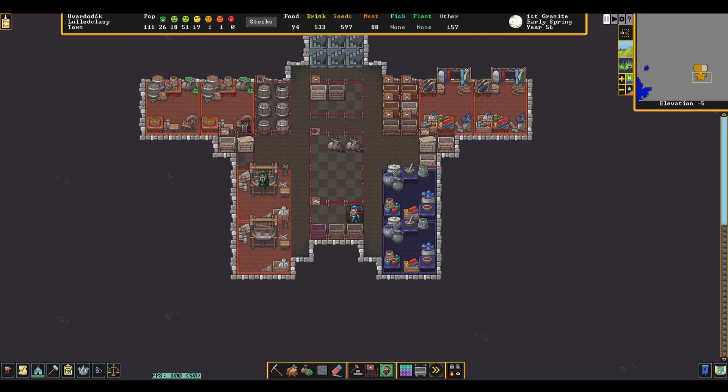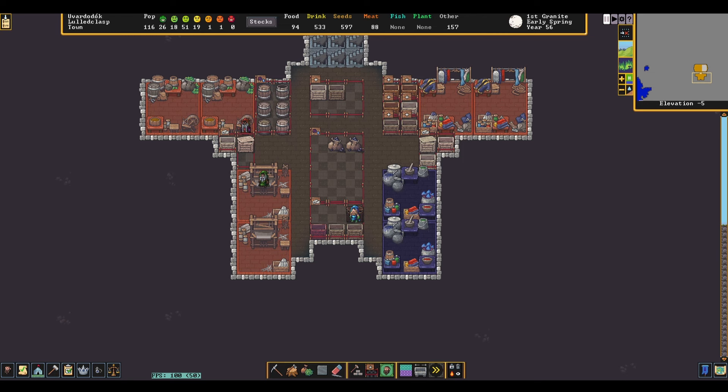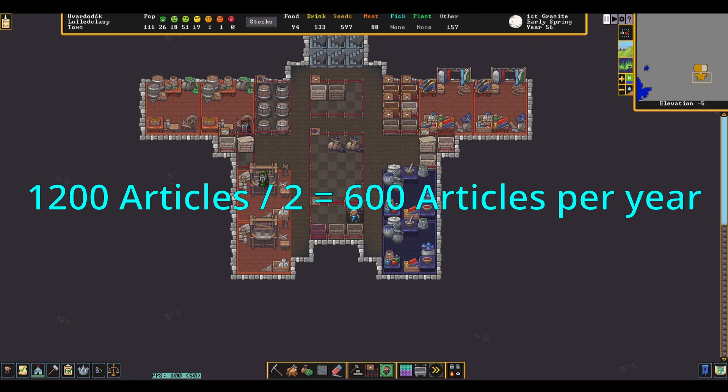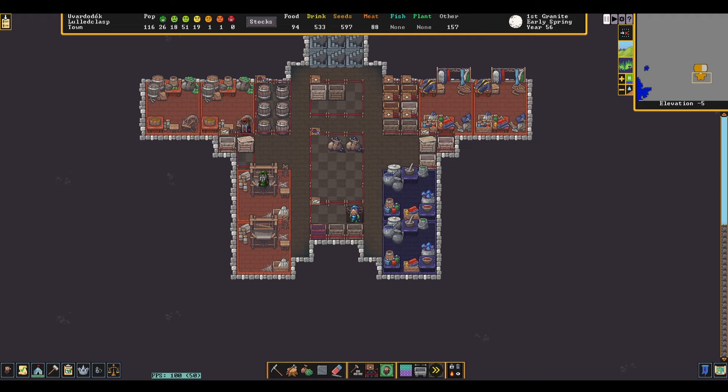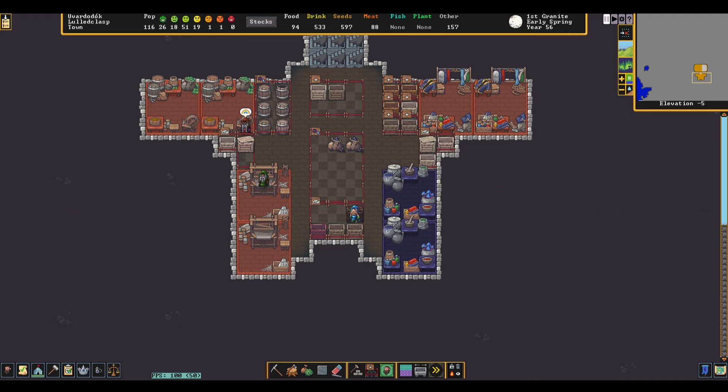I like to target a final population of 120 dwarves, so in total that's going to be 1,200 articles of clothing needed for everyone in the fort. Because clothing degrades from new to the first level of worn after 2 years, we can divide our 1,200 total articles of clothing by 2 to get our yearly production target of 600 articles per year. Fortunately, the math is super easy for the rest of the production chain: one piece of clothing requires 1 cloth, 1 cloth is made from 1 thread, and 1 thread is processed from 1 thread-making plant, meaning we need 600 thread-making plants per year.